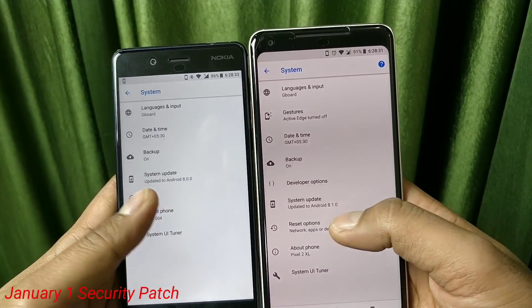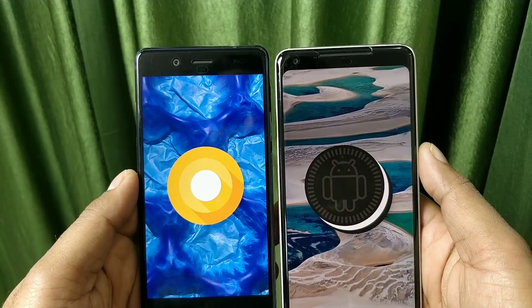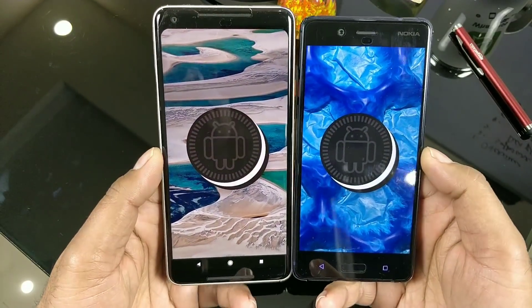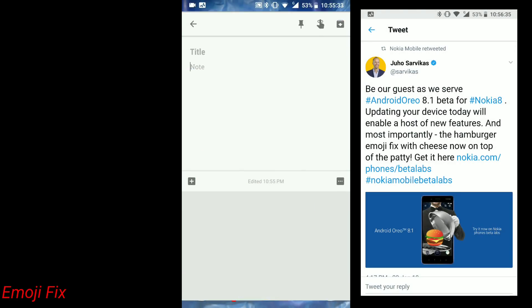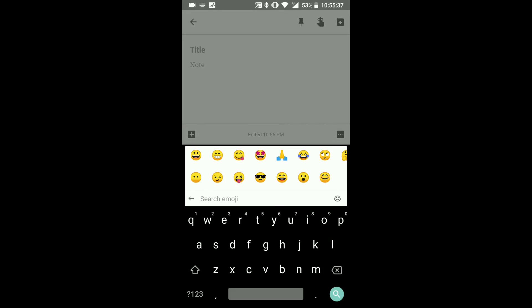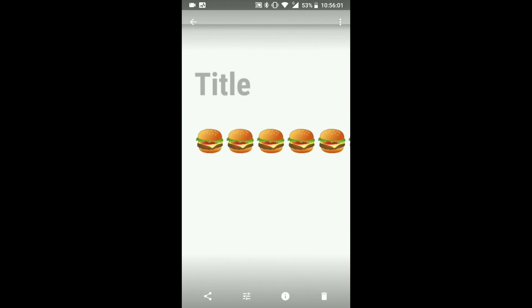According to the company, there is a new January 1 security patch — though before the update it was also January 1, so there isn't much change there. If this is your first time getting 8.1 it should be updated. There is also a quick emoji fix: the hamburger emoji problem was fixed — the cheese is now in the proper position on the patty rather than above the vegetables where it was before.